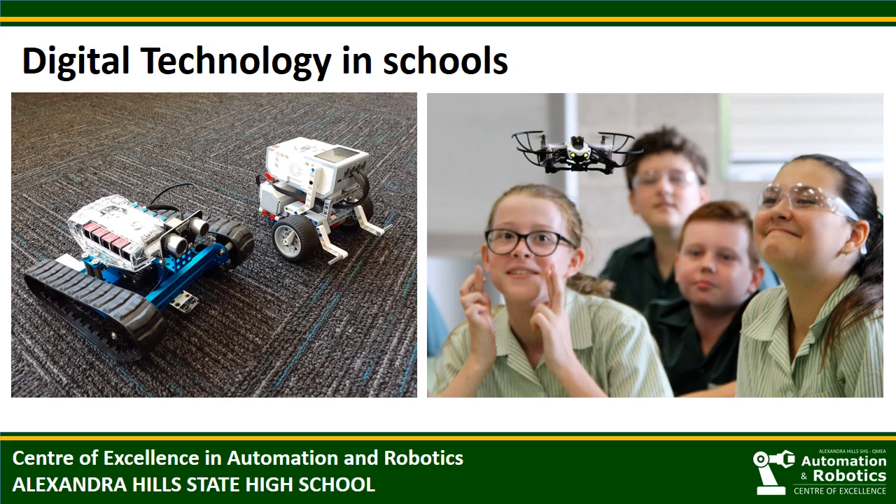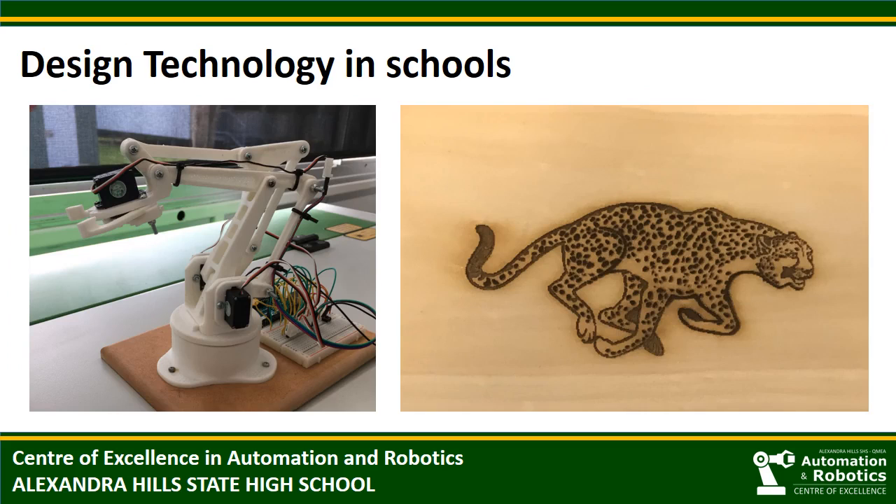Here are some of the resources that we use with our junior students. You'll find these small educational robots and mini drones in primary and secondary schools across Australia. Typically, they are used for simple navigation challenges or coding tasks, and in some cases include a design element where students try to meet a particular objective. It is also very common for high schools to have some 3D printers and maybe some desktop laser engravers.